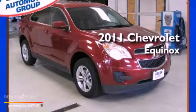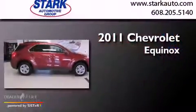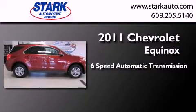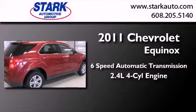This is a 2011 Chevrolet Equinox. This crossover has a 6-speed automatic transmission and an inline 4-cylinder engine.